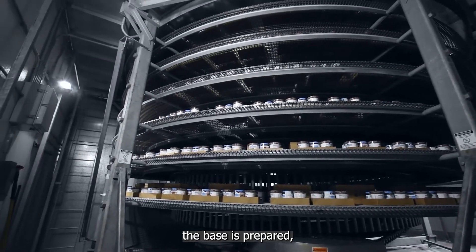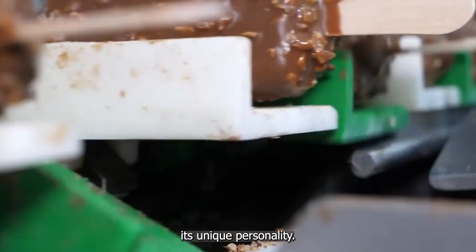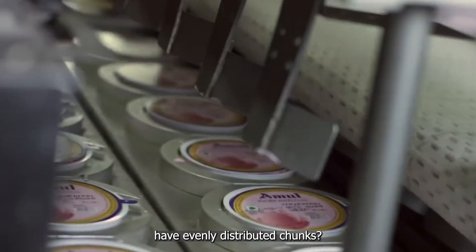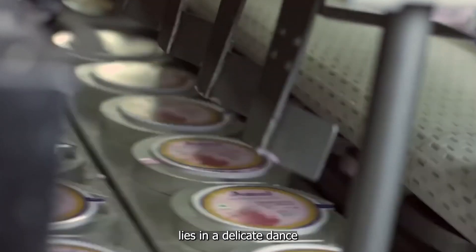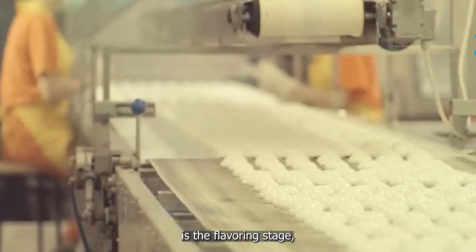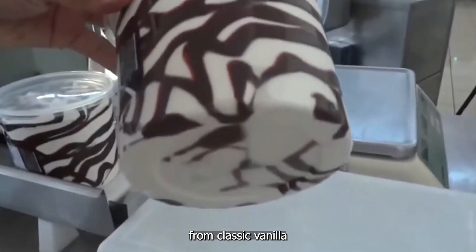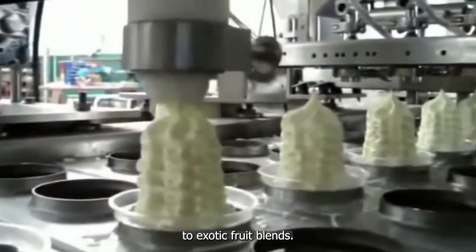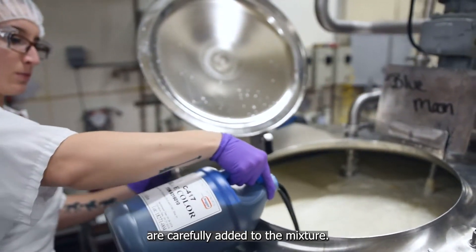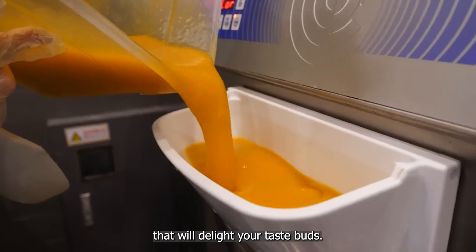Now that we've seen how the base is prepared, let's explore the part of the process that gives each flavor its unique personality. Ever wondered why some ice creams have perfect swirls while others have evenly distributed chunks? The answer lies in a delicate dance between art and technology. At the heart of this is the flavoring stage, where the ice cream base transforms into the countless varieties we know and love — from classic vanilla to exotic fruit blends. Natural or artificial flavors are carefully added to the mixture, each chosen to create a specific taste profile.